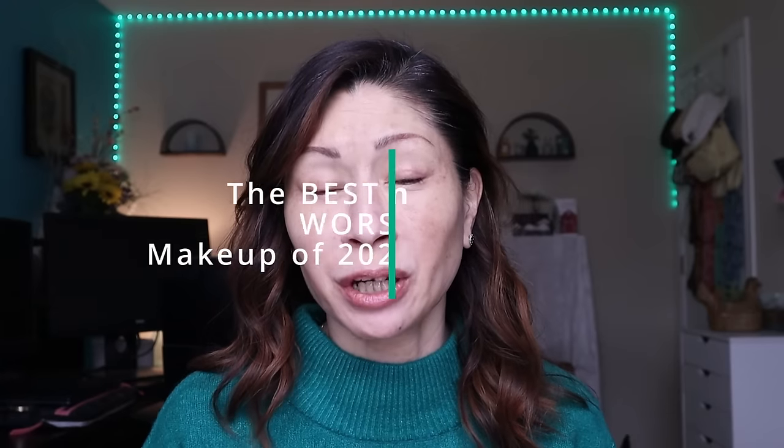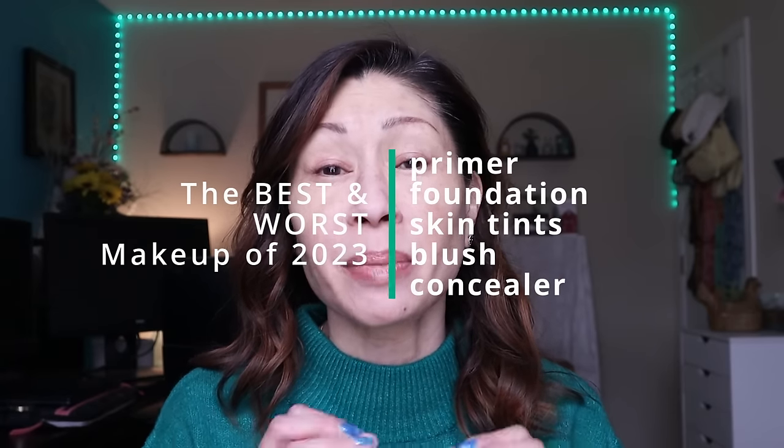Today is the last day of 2023 and what better way to celebrate than with the best makeup of the year — and some of the worst. Hey guys, it's Kat and welcome to my channel. You heard me right: it is the best and some of the worst makeup of 2023.